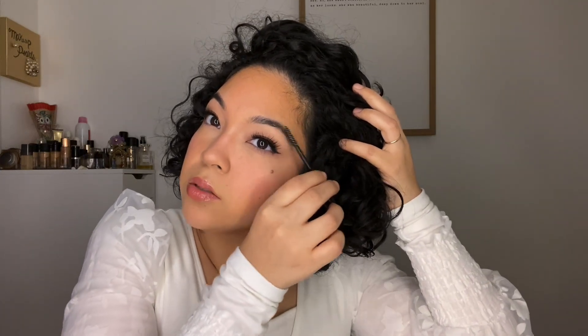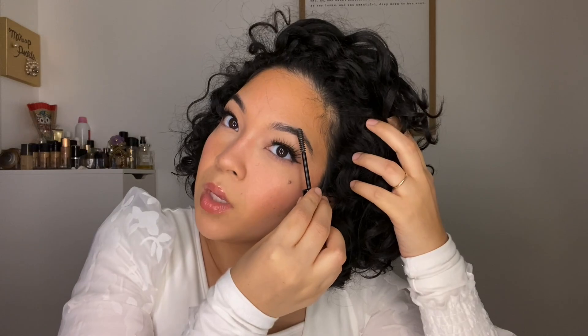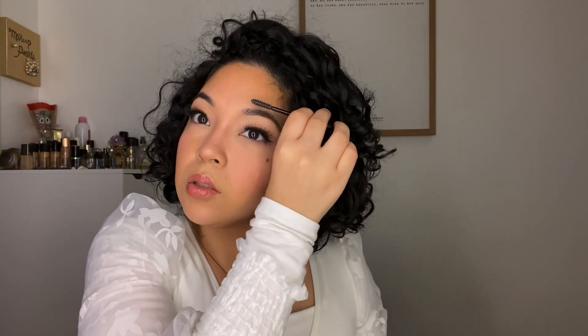For my brows today I'm going to use the Billion Dollar Brow gel. I think I picked this up at Kohl's or TJ Maxx — it was super inexpensive. It does okay for brows. My 2020 pick from TJ Maxx and Marshall's for brow gel is still the Milk Makeup brow gel — that one's really nice. I'm on the hunt for a new brow gel because my products are almost done. I just need something to hold my brows right now.